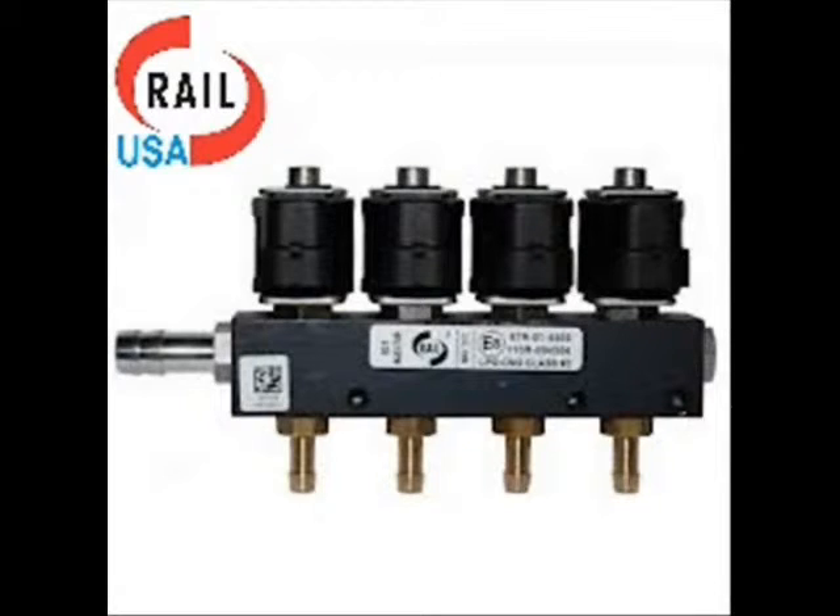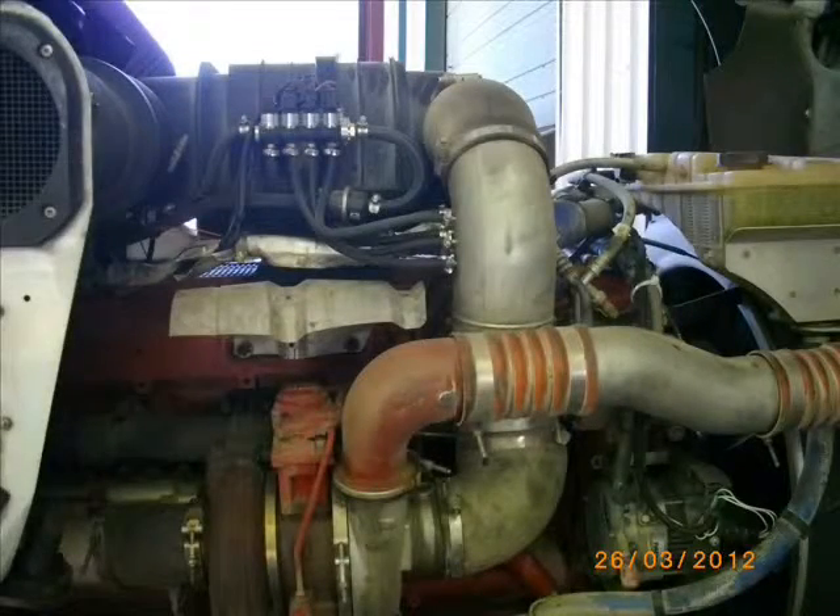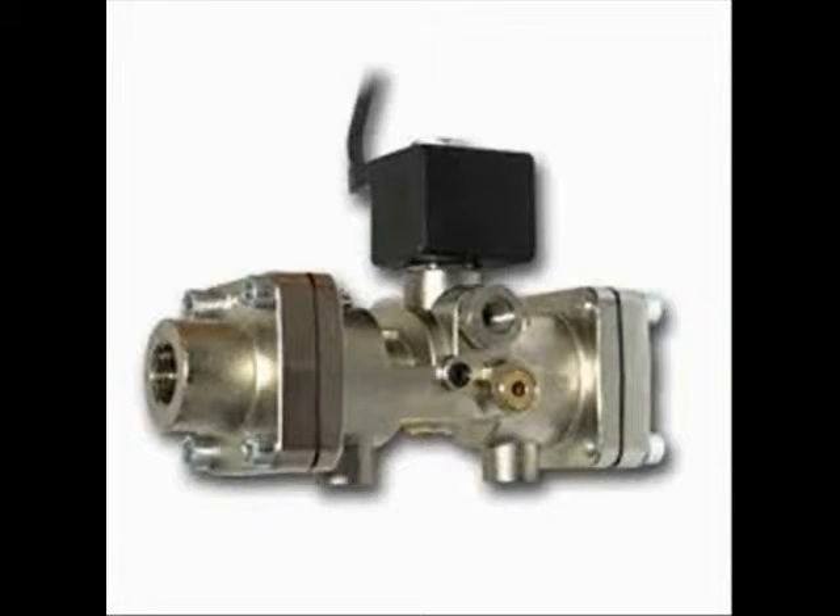At CNG Advantage, we are Rail USA — the sole distributor in America for the Italian company Rail, a world leader in injector manufacturing. Here is a typical injector installation on a diesel engine. Our VGAS two-stage regulator will supply up to 500 horsepower, for example, installed on an existing vehicle.